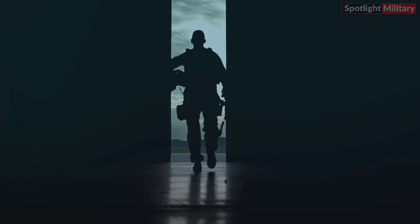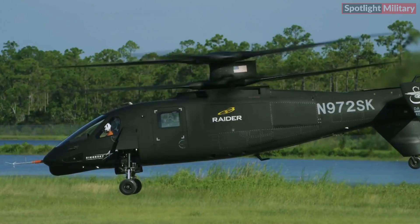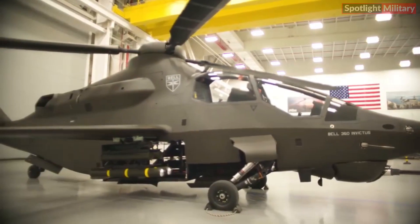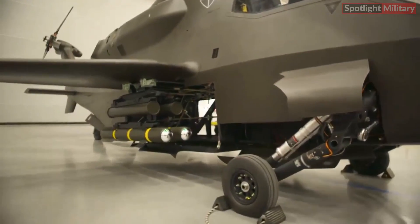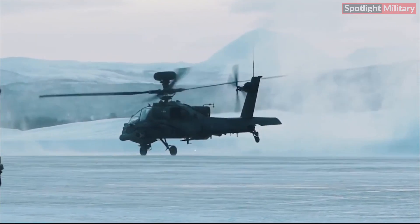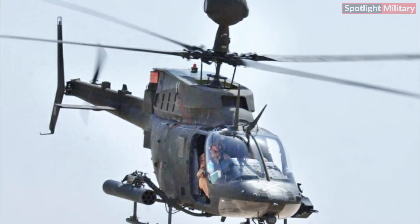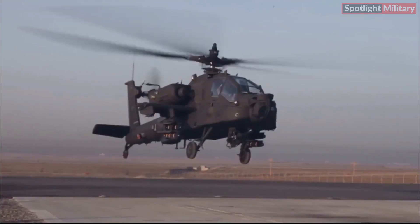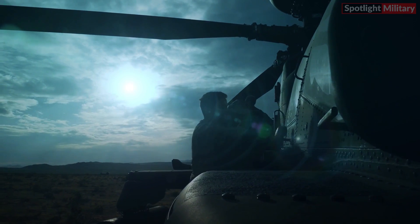The Army aims to conclude the fly-off between the Invictus 360 and the Raider-X in 2023 and promptly select a winner thereafter. Following this, the service plans to commence fielding operational units of the chosen design by 2028. Bell Invictus 360 helicopters are anticipated to replace the AH-64 Apache helicopters, which have been fulfilling the attack reconnaissance role since the Army retired its OH-58D Kiowa Warrior armed scout helicopters in 2014 without a direct replacement. The fate of the AH-64s following this transition remains uncertain, but a considerable portion of them may be phased out entirely from the service's inventory.